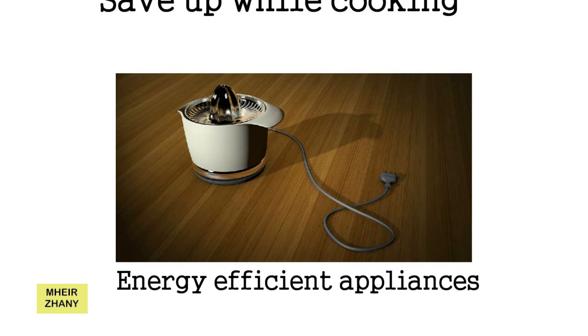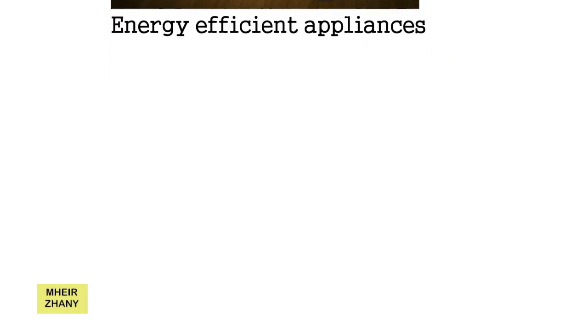9. Energy Efficient Appliances. Replace the older electrical appliances of your house with newer energy efficient models for a sustainable home. Manufacturers are now making energy efficient models to save electricity. Older appliances consume more electricity as compared to the latest models. So, if an appliance has become too old, replace it with the star rated appliance instead of getting it repaired every now and then.